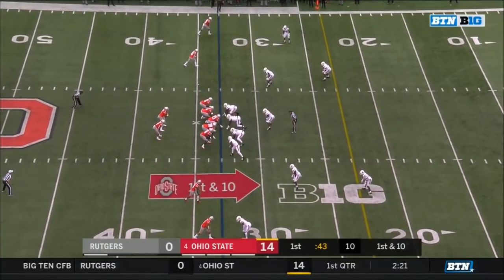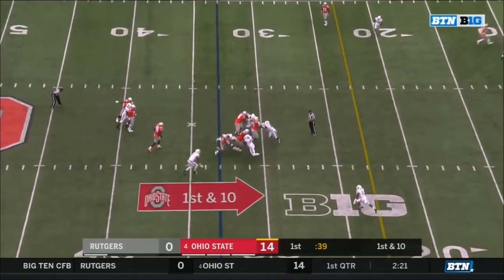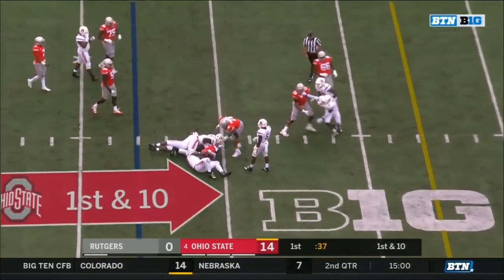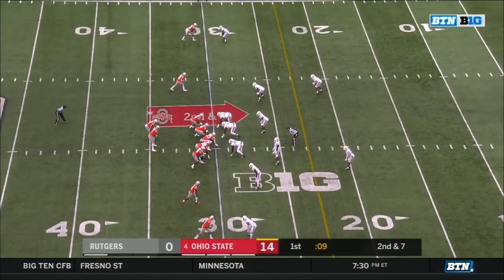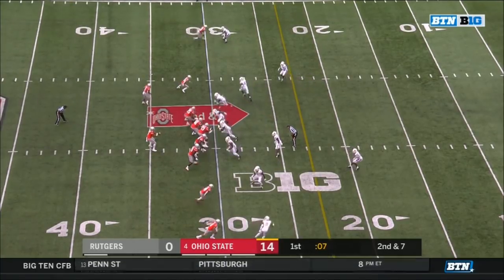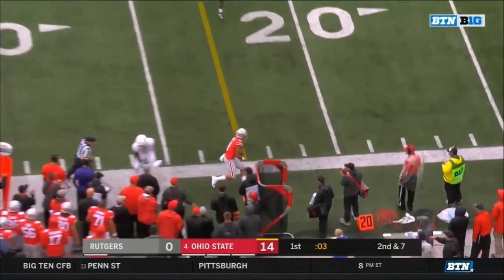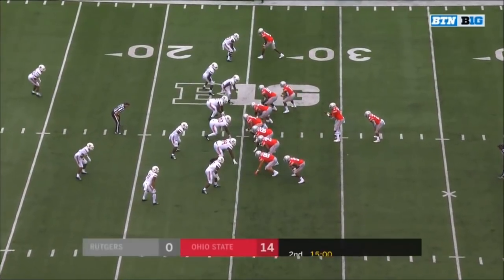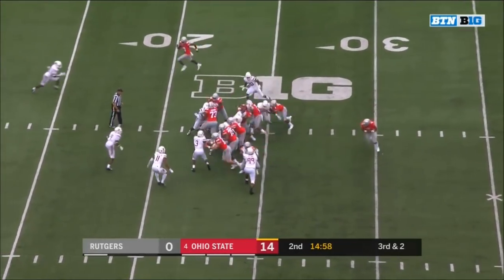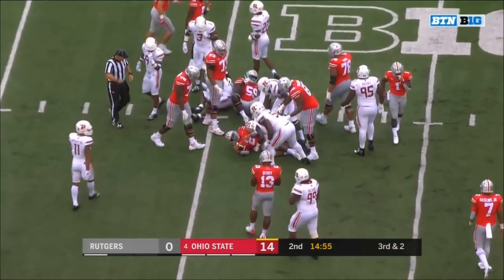From the 33-yard line on first down — delayed handoff — Dobbins trying to find some room. Six straight touches for J.K. Dobbins as he goes in motion. Haskins to the sideline — back with the catch — tiptoes in bounds. Start of the second quarter — two touchdown lead for the Buckeyes. Dobbins on third down will move the chains.